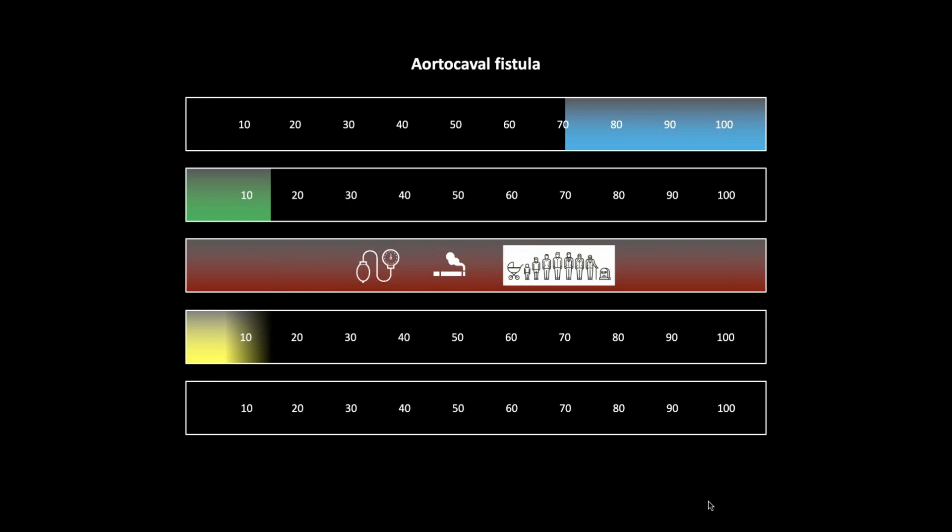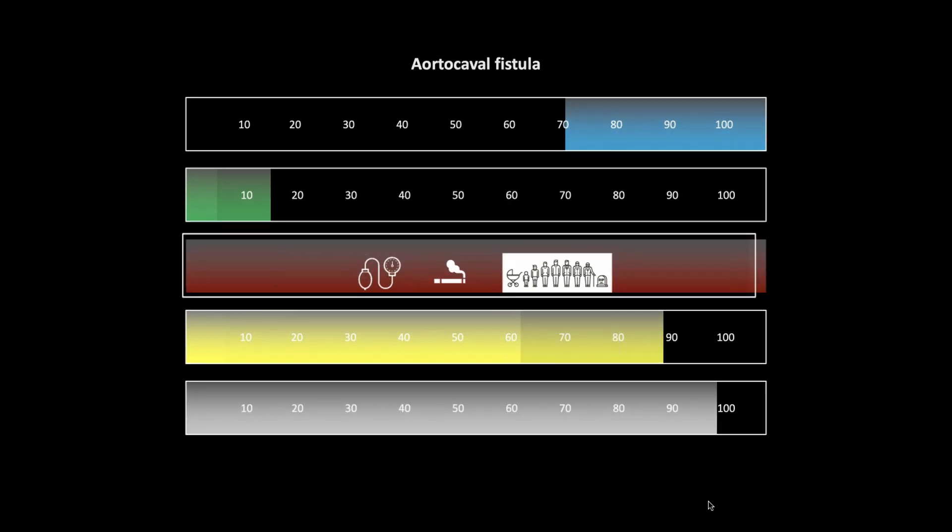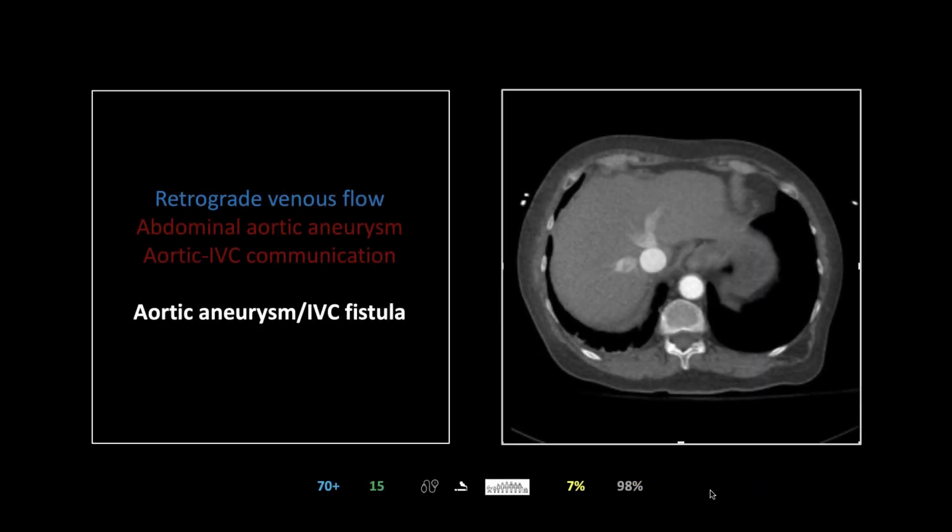For this particular case — an aortic aneurysm rupturing into the IVC — the mortality is low at only about seven percent because the rupture remains contained. For a previously observed rupture, you're still looking at about 62 percent mortality, and if you rupture your aorta out in the field, that mortality is about 88 percent — you're very unlikely to make it. CT scans are about 98 to 99 percent sensitive for these.